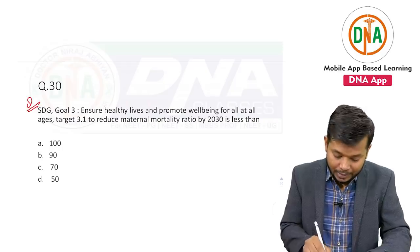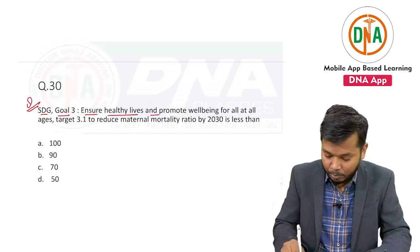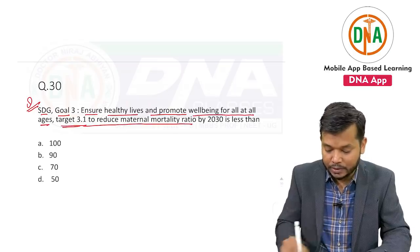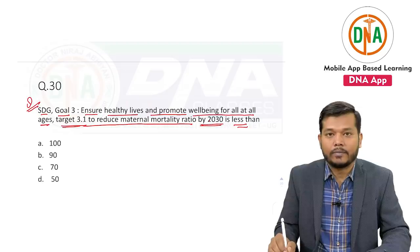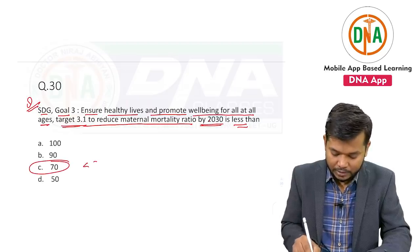Related to SDG — SDG Goal 3: ensure healthy lives and promote well-being for all at all ages. Target 3.1: to reduce maternal mortality ratio by 2030 to less than — and the answer is less than 70.